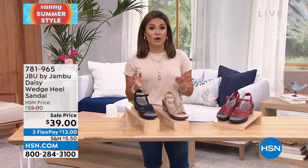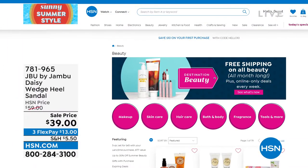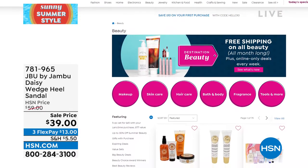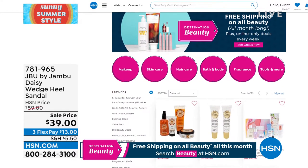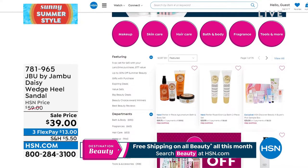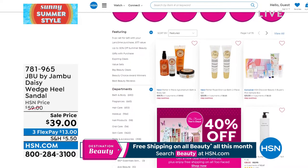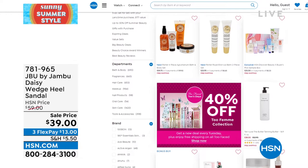June is a huge month for us for beauty — we're celebrating our wonderful beauty brands from around the world with our Destination Beauty Month. We have free shipping and handling on all beauty all month long. You can explore hsn.com for exclusive deals, brands you don't see on air, tutorials, special savings, and more. Head to hsn.com, type in beauty, or click the beauty category tab. All free shipping is a big deal.